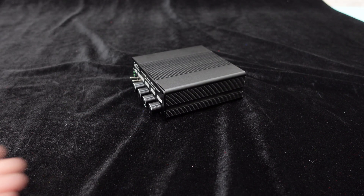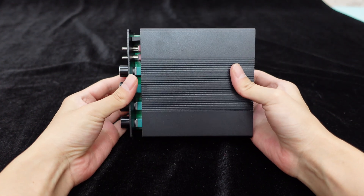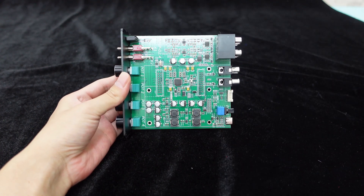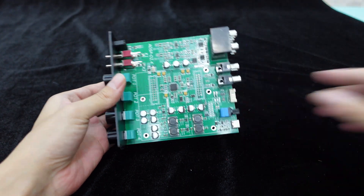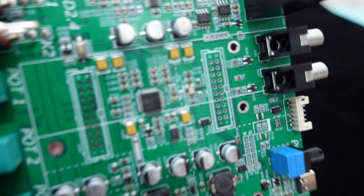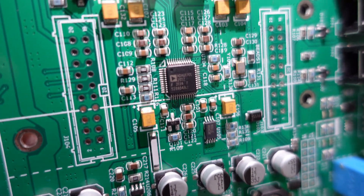This DSP unit is a digital signal processor employing the ADAU-1701 DSP chip with a 28 or 56-bit digital processing engine, operating at a sampling rate of 48 kHz, ensuring precision and clarity in audio processing.